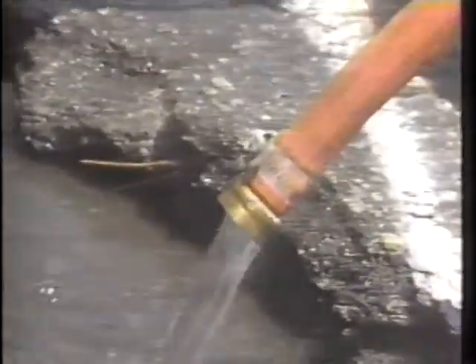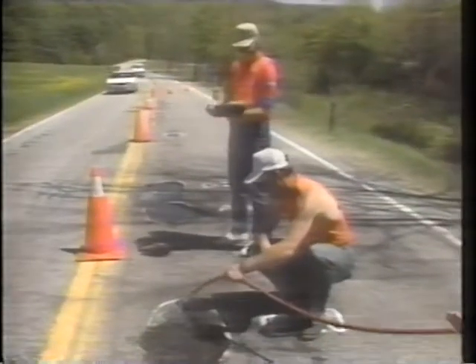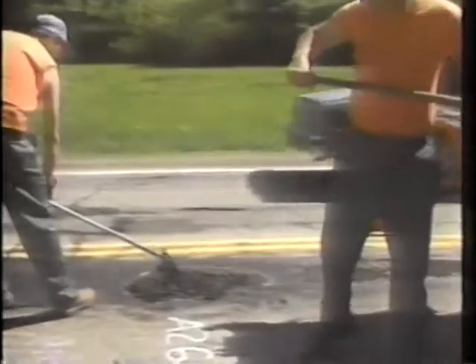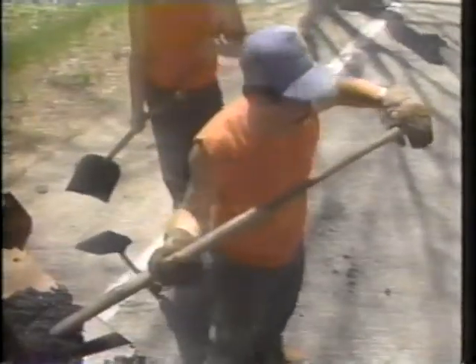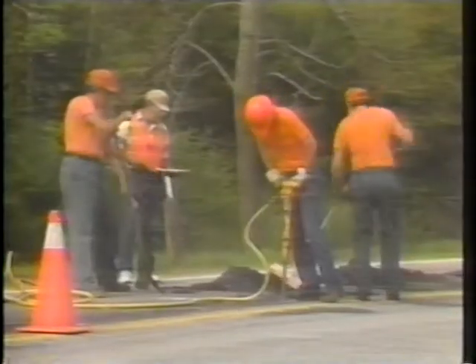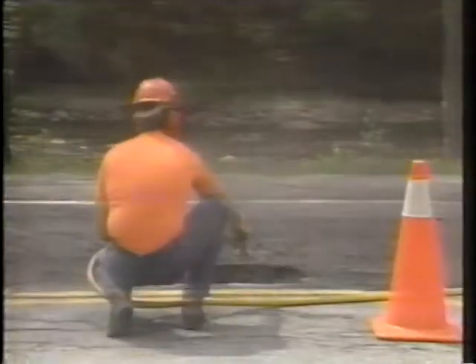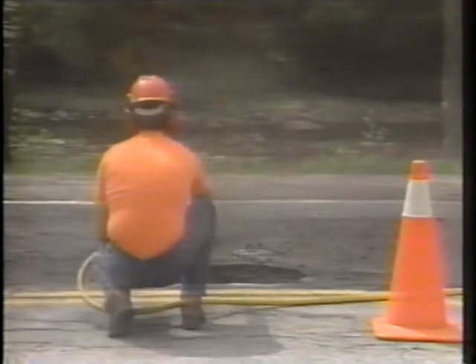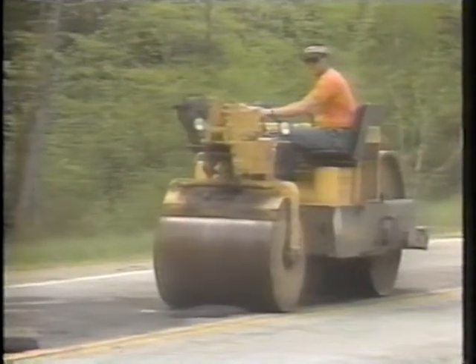Each was performed under controlled conditions. For the rapid, or throw-and-go, repair, workers added water to the pothole to simulate adverse conditions. They then placed the test material, overfilling the hole and leaving a crown at the center of the patch, and compacted it with truck tires using a minimum of four passes. The intermediate process is the same as the throw-and-go, except that an edge seal was applied. For the semi-permanent repair, workers removed loose material using jackhammers or pavement saws, cleaned and dried the hole using air or a heat lance, placed the test material leaving a crown, and compacted with a roller.